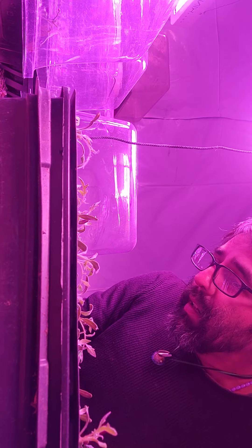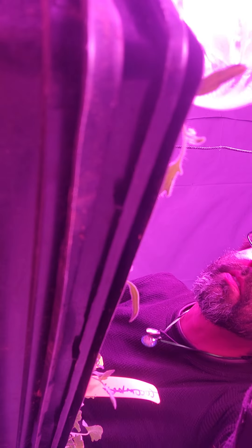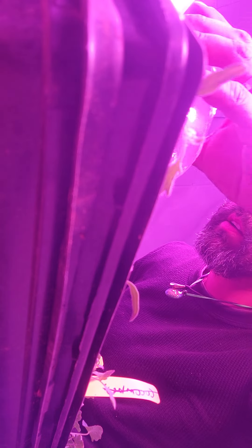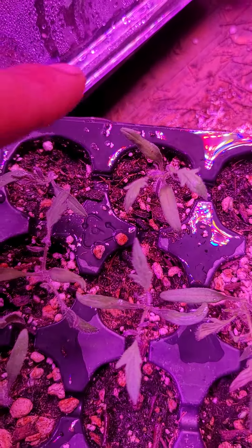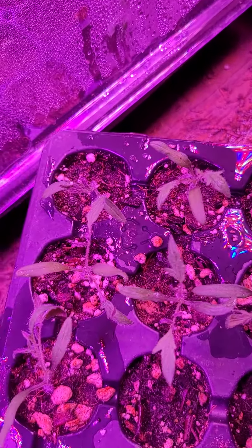This one feels a little lighter. That one in the corner looks a little thirsty. Just a mason jar and a bucket of water — super high tech. Just hit the individual cells that need it. This one right here looked a little thirsty — might just be being dramatic, but the cell was dry, so gave it a little bit of water.